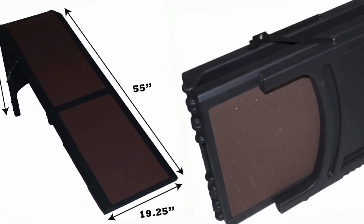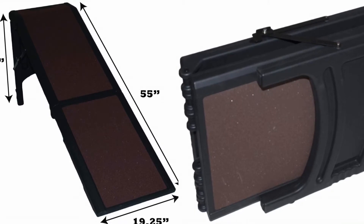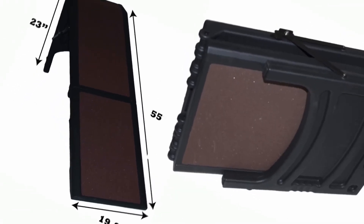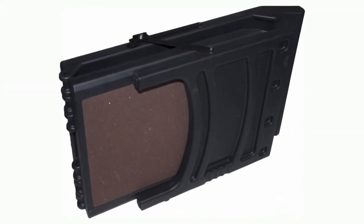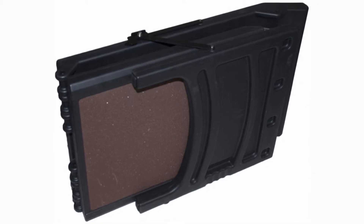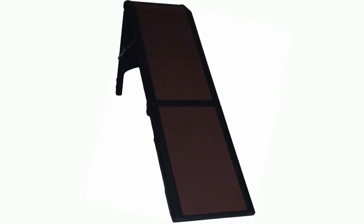Product description. Slip resistant up to 300 pounds. Petgear freestanding extra-wide pet ramp allows your dog easy access into your vehicle or other hard-to-reach places. Carpet tread provides sure footing and is removable for easy cleaning. It has rubberized bottom grippers for secure placement and raised edges to help prevent pets from slipping off the side. Easy to fold for compact storage. Suitable for pets up to 300 pounds.